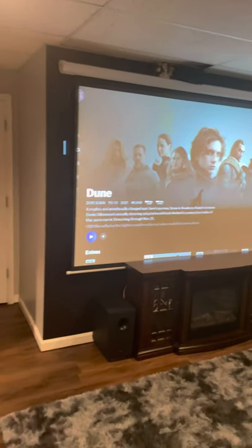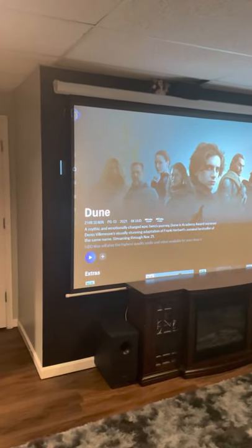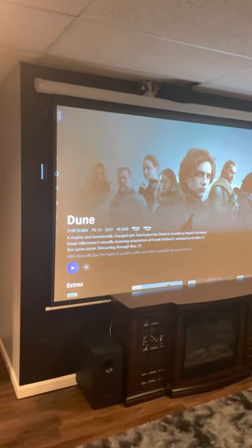Hello YouTube. This is an update video about seven months after my first home theater video. I've done a few new things to it since my last one, so I thought I'd do an update.